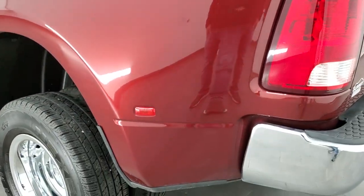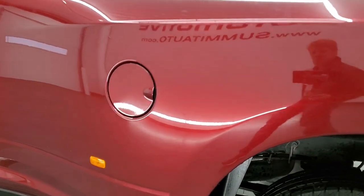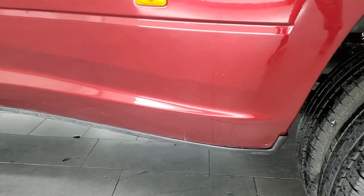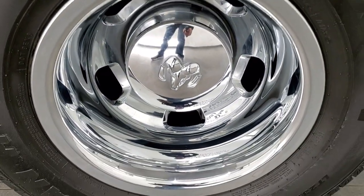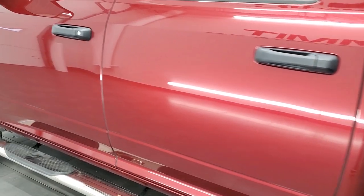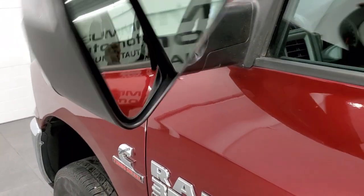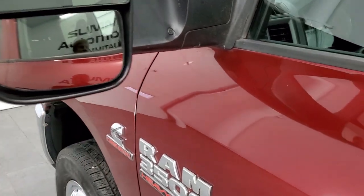Coming around the driver's side — just as nice as the passenger side. Dually tubs are in really nice shape, and this wheel simulator is in nice condition too. Down the rest of the side of the truck looks really good. It has the fold-out tow mirrors — they are heated and they have built-in directional signals in them.